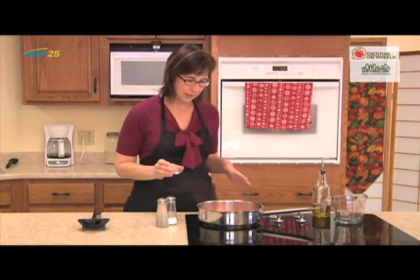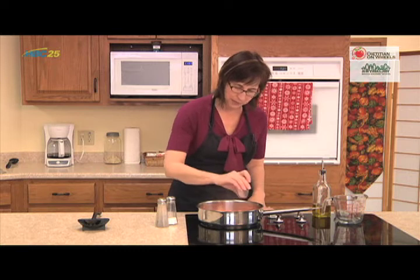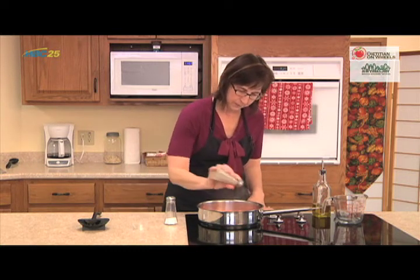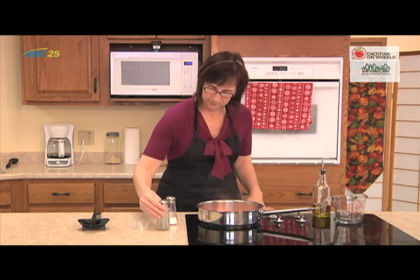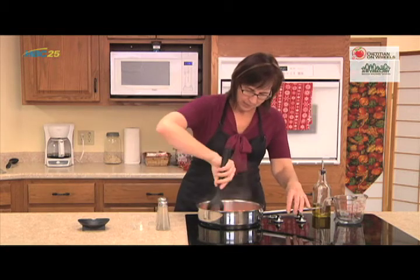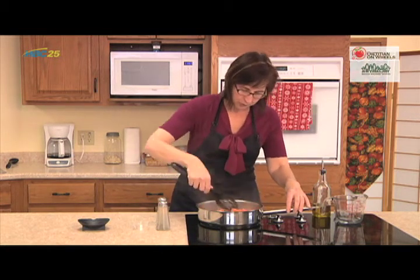Once the carrots have gotten slightly tender, go ahead and season them with the thyme and salt and pepper to taste. Stir that in a little bit, then let it cook until they're tender to the degree that you prefer.